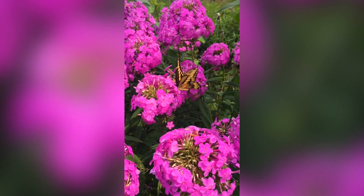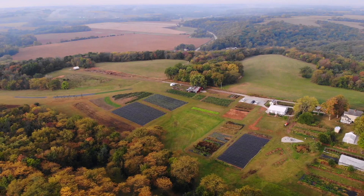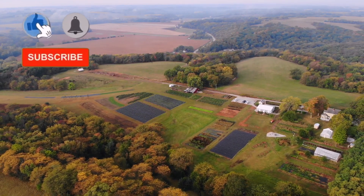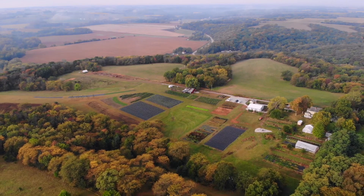We hope you all enjoyed today's video showing you some of our pollinator habitat and some of our pollinators here on the farm. If you enjoyed today's video, please like and subscribe. And as always, thanks for joining and thanks for supporting the pollinators.